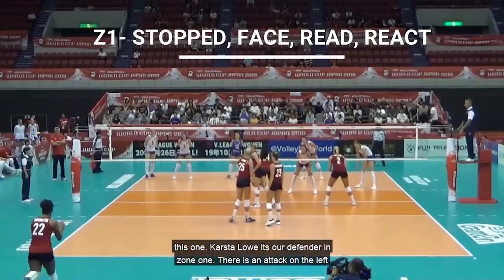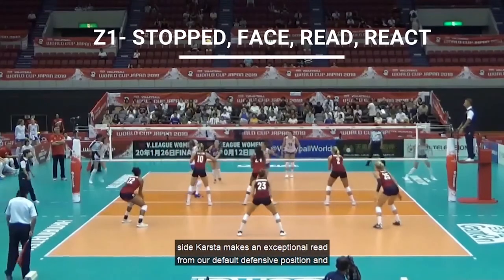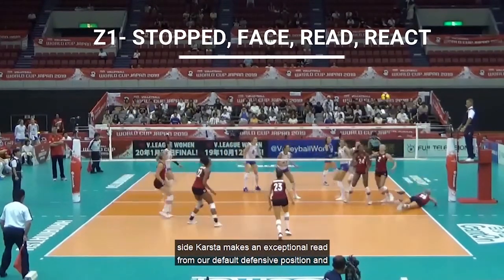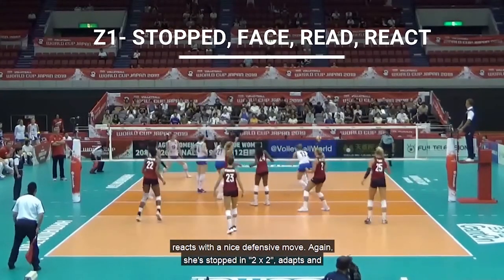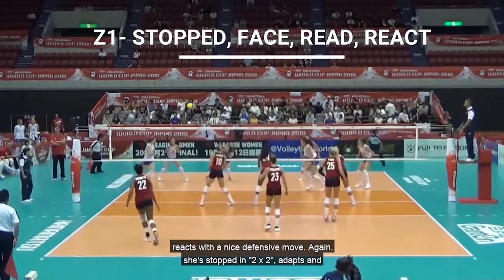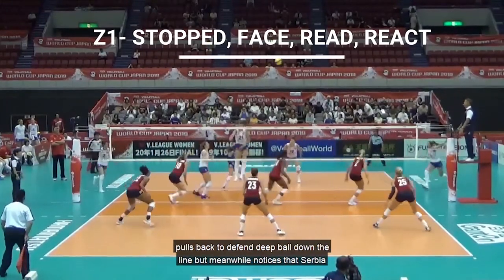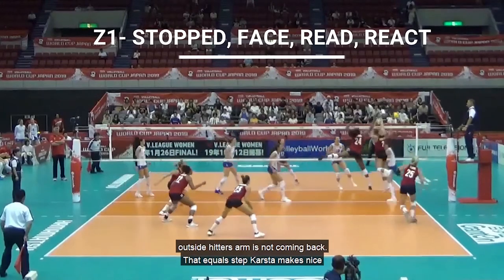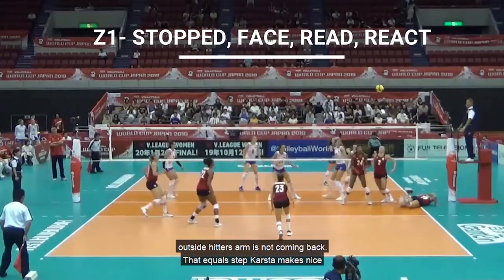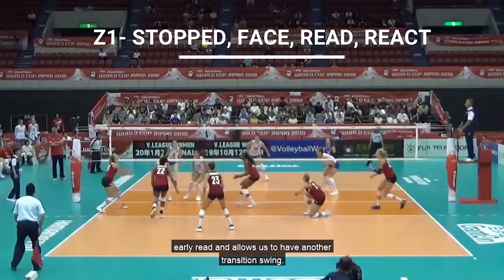Karsta is our defender in zone 1. There is an attack on the left side. Karsta makes an exceptional read from our default defensive position and reacts with a nice defensive move. Again, she's stopped in 2x2, adapts and pulls back to defend a deep ball down the line, but meanwhile notices that the Serbia outside hitter's arm is not coming back — that equals a tip. Karsta makes a nice early read and allows us to have another transition swing.